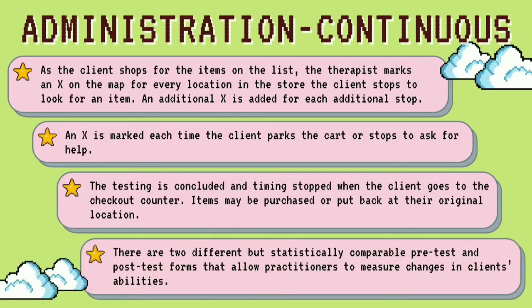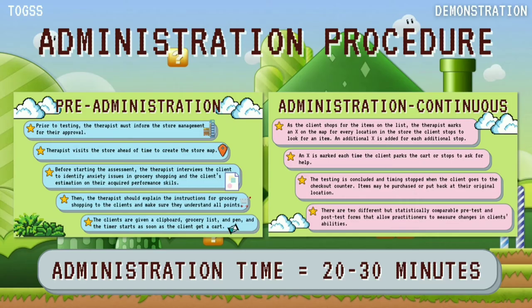Next is continuous administration. As the client shops for the items on the list, the therapist marks an X on the map for every location in the store the client stops to look for an item. An additional X is added for each additional stop, and an X is also marked each time the client parks the cart or stops to ask for help. The testing concludes and timing stops when the client goes to the checkout counter. There are two statistically comparable pre-test and post-test forms, and the total time to administer is 20 to 30 minutes.